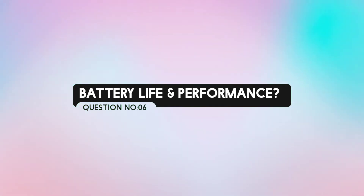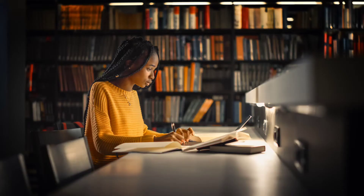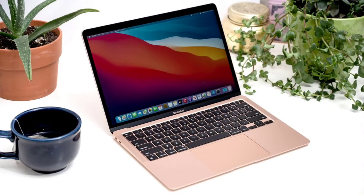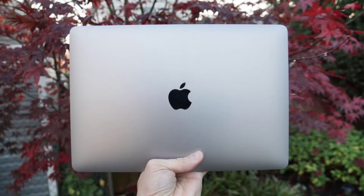The next question is about battery life and performance — it's simply awesome. For normal to medium usage, you can get 7 to 8 hours of battery life. The MacBook Air is not heavy, offers great battery backup, and delivers the best performance.